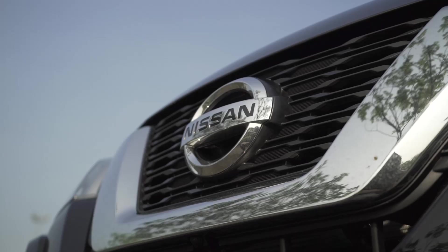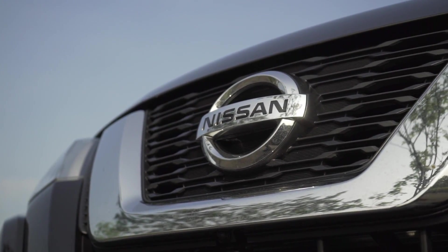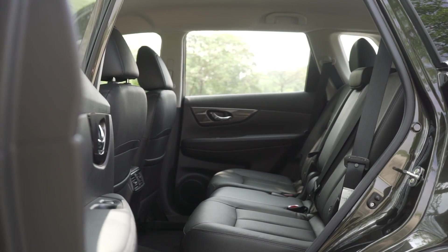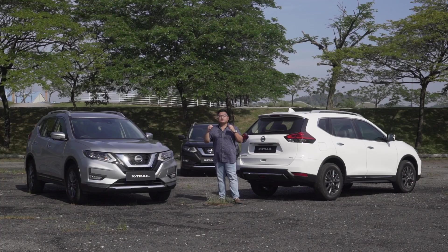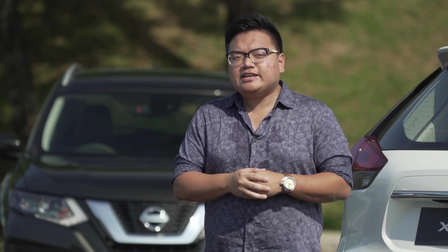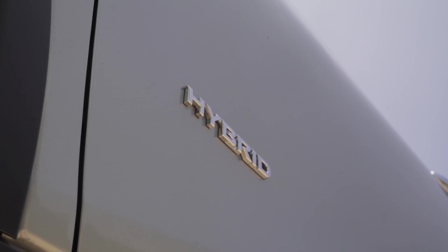For a few years, the Nissan X-Trail was the best-selling car in its class, and it's easy to see why. It's got handsome looks, a practical interior, and for a long time it was the only car in the class to have 7 seats. For 2019, it has a long list of upgrades including a brand new hybrid variant.